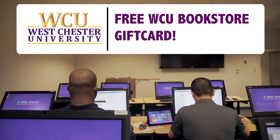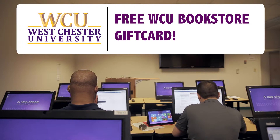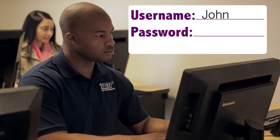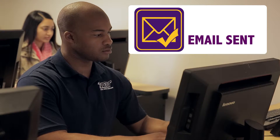John and Steve just received an email that says they could win a gift card to the WCU bookstore. All they have to do is reply to the email with their username and password. John is excited about the money that could help him pay for his books next semester. He enters his information without thinking twice.